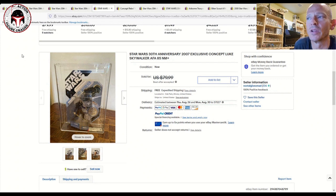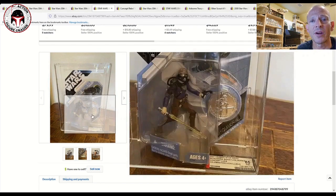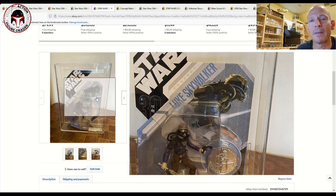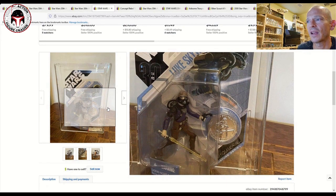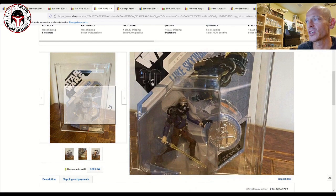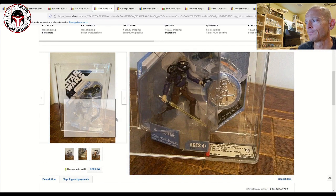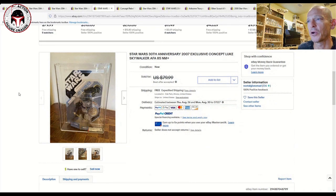Here's another graded example — the figures I really like within the 30th Anniversary line. I have Boba Fett, the concept Stormtrooper, and a few others, but this one is the Concept Luke Skywalker based on Ralph McQuarrie's art. McQuarrie was the original concept artist for Star Wars, and Luke originally had a kind of face mask where he fought Vader in space. The card graded 90, blister 85, figure 95. It was listed for $80 with best offer accepted, free shipping — pretty reasonable for a graded 30th Anniversary figure.